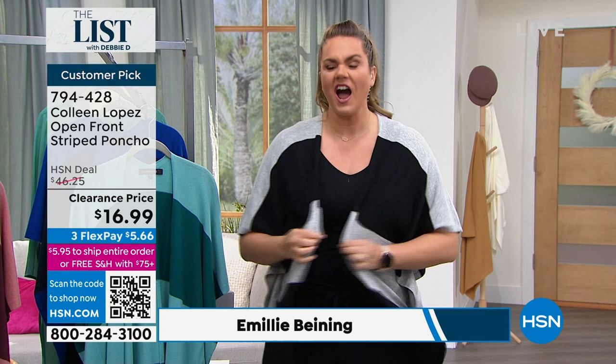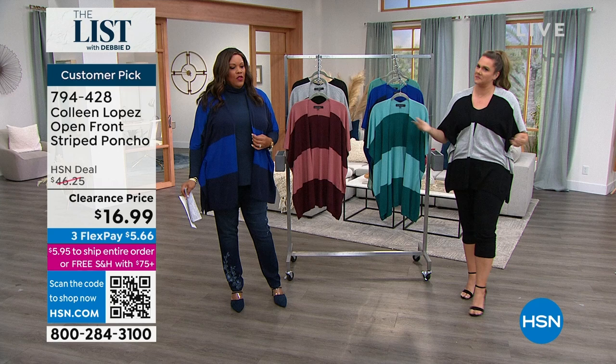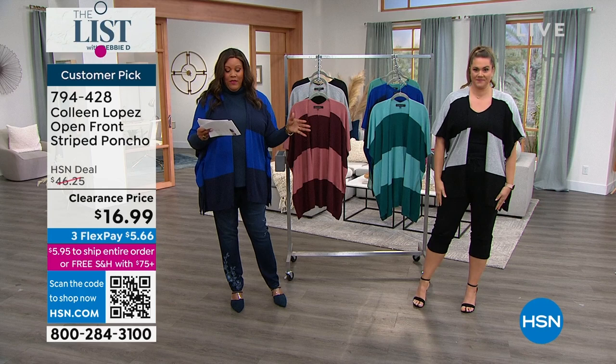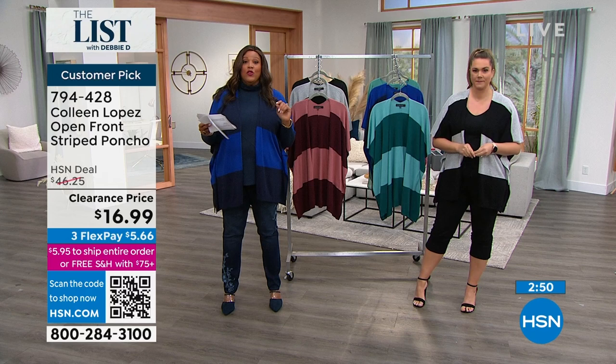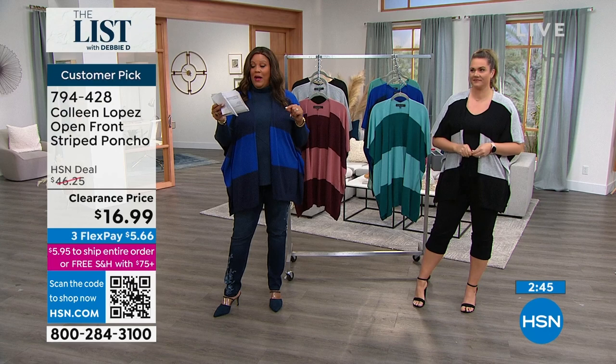If I also wanted to, I could take this and belt it and give it a whole other look. So let me take you through the sizes. One size is extra small/small. Then we have medium/large. And then we have extra large/1X — that's what I'm in. And then we have 2X and 3X for my plus-size ladies.